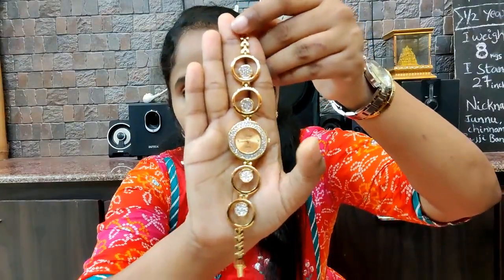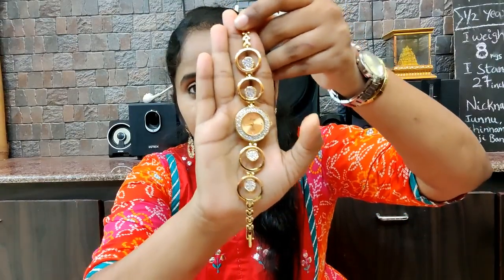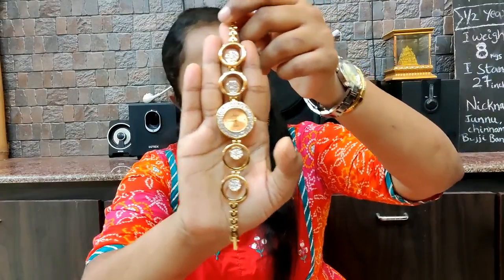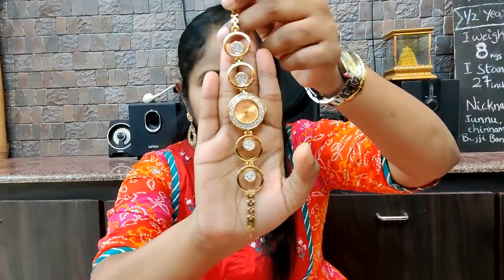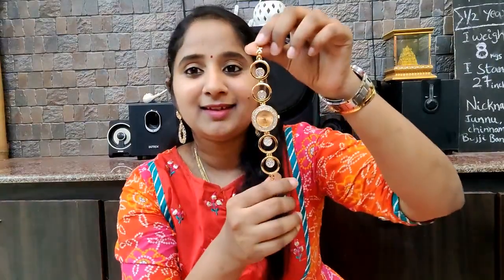It is a very beautiful dress. It is also a lot of party wear dresses. It is a gold color, so I will try it. It is very beautiful.